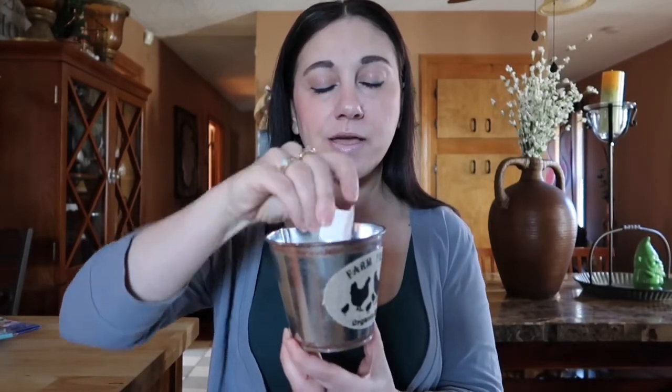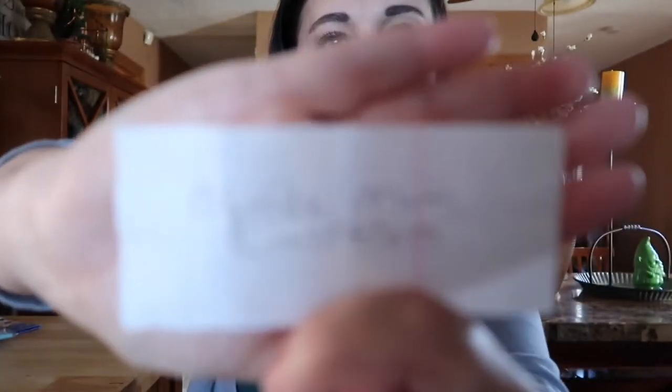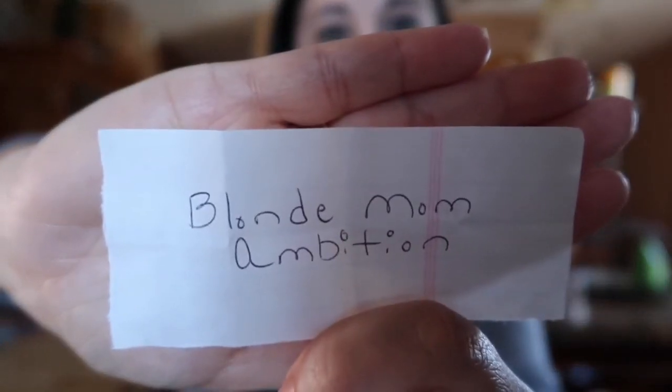I'll put my hand in there — I'll even close my eyes and mix it around a little bit more. And we have a winner! Let's see who it is... it is Blonde Mom Ambition — you are the winner! Let's try to get it to focus — there we go.